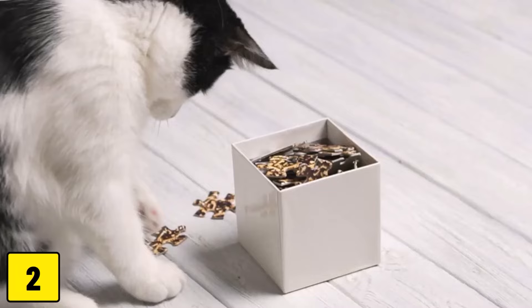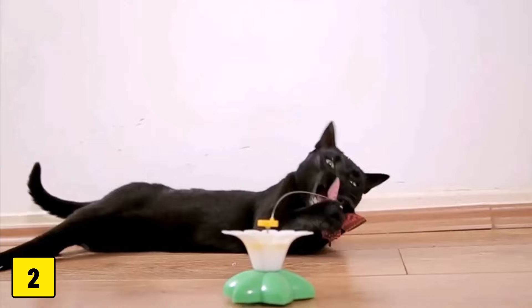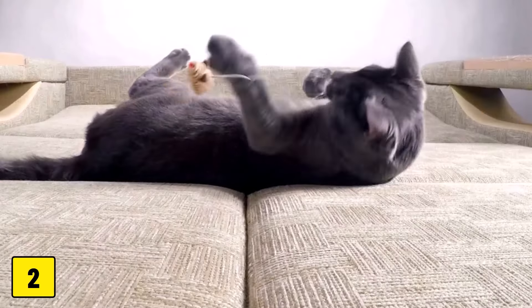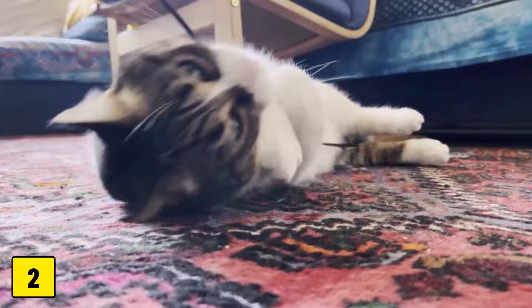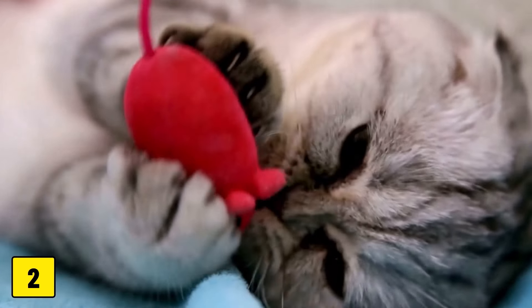Number two: small loose parts. Toys with small detachable parts such as bells, eyes, or feathers can pose a choking risk. Cats tend to chew and swallow these parts, which can lead to airway blockages or digestive problems. Plastic eyes or noses on soft toys can also easily come loose and become dangerous.